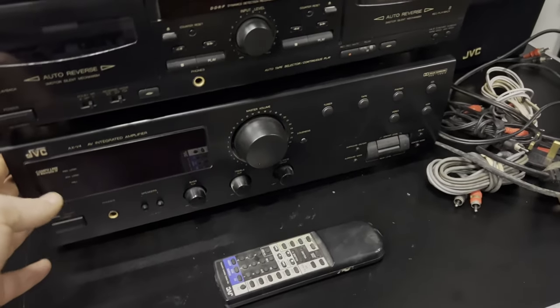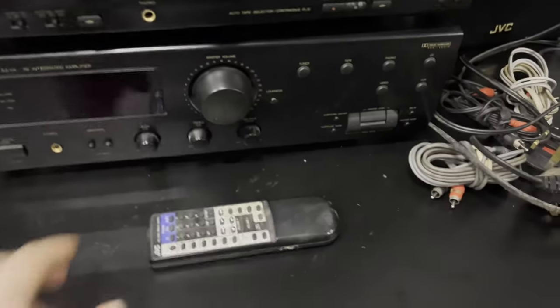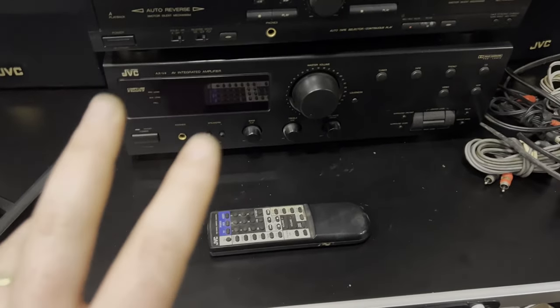First off we have the JVC AX-V4 integrated amplifier - quite a nice one actually, an old boy - with its remote. As long as that's all working, I'm looking at about 50 pounds plus shipping for that one.